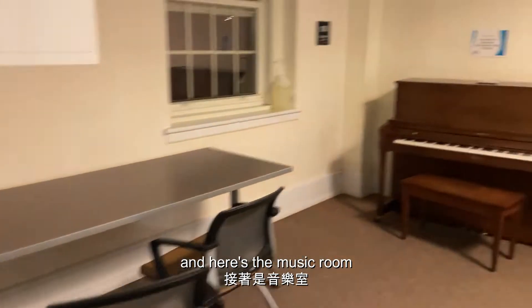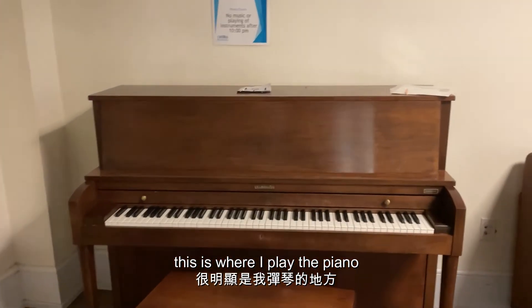And here's the music room. This is where I play the piano and get phone numbers.